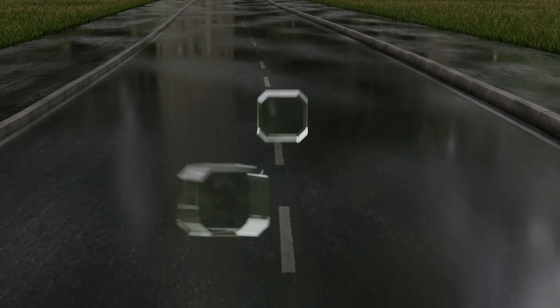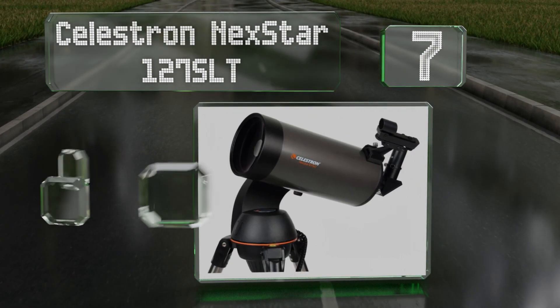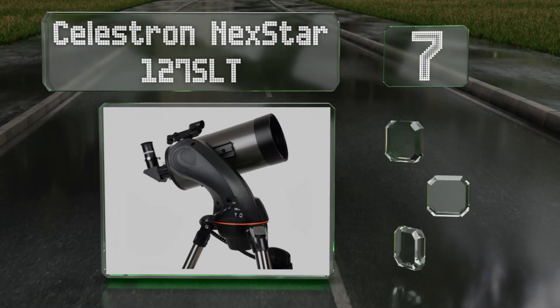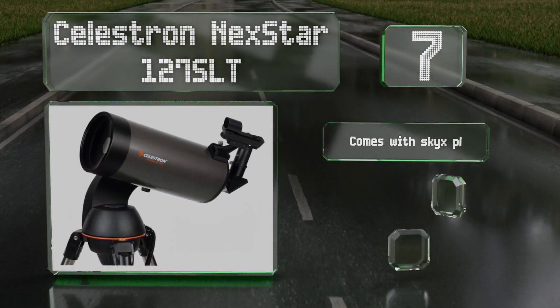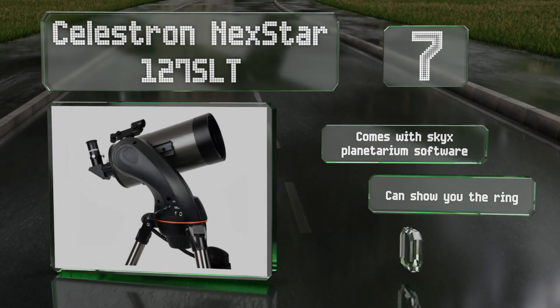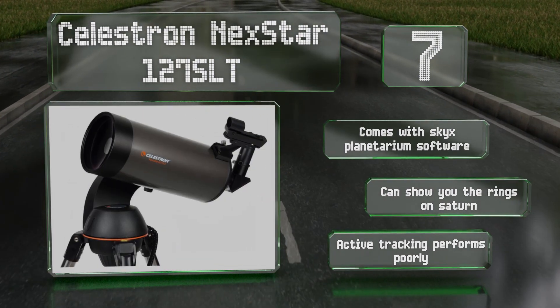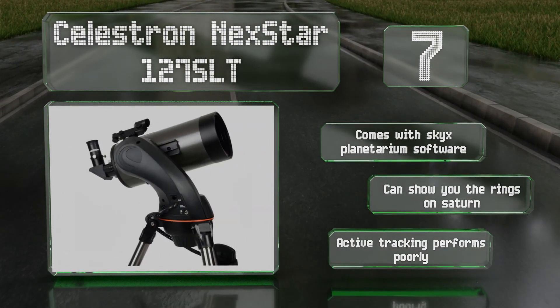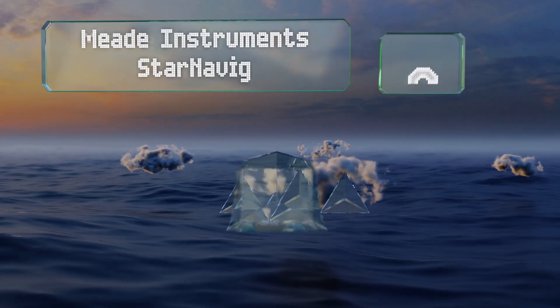At number seven, the Celestron NextStar 127 SLT is recommended for hobbyists who are ready to step up from their entry-level model but can't justify getting into the four-figure price range. It features a StarPointer finder scope to make locating objects a little easier. It also comes with Sky-X planetarium software and can show you the rings on Saturn, but its auto-tracking performs poorly.